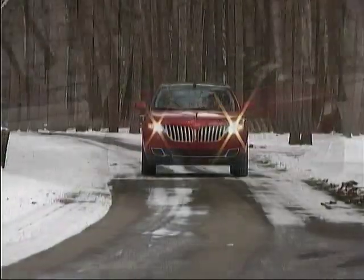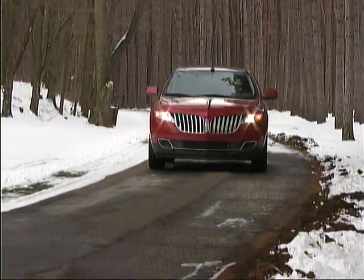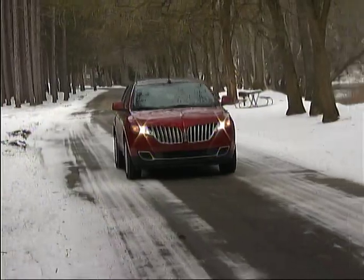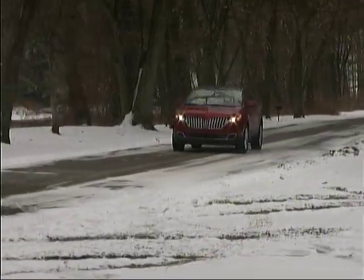We found the new Lincoln MKX to be a very pleasant mid-size crossover vehicle for a variety of driving, providing first-class equipment and accommodations, enjoyable driving dynamics, and solid performance. If that all sounds good to you, and you don't need serious off-pavement capabilities, don't overlook the Lincoln MKX in your car shopping.